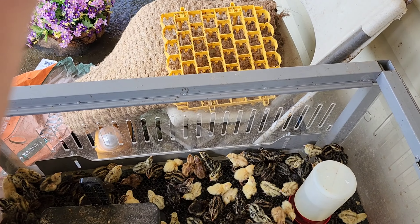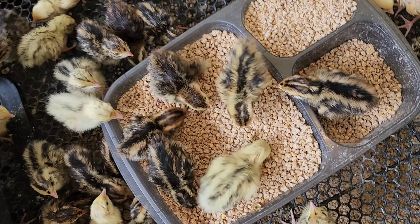You got pasty butt? Let's see where the water is.